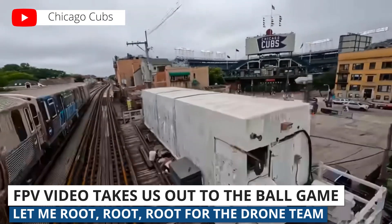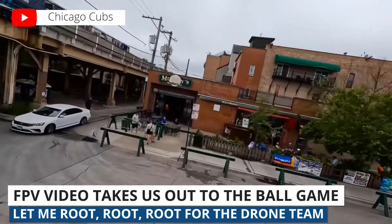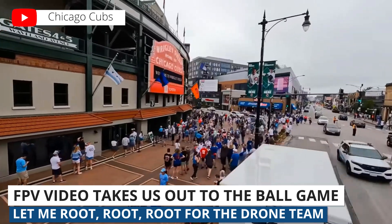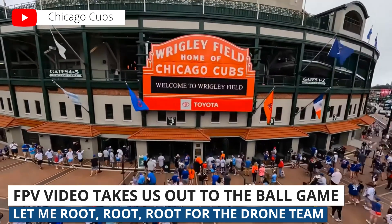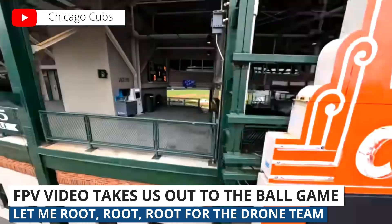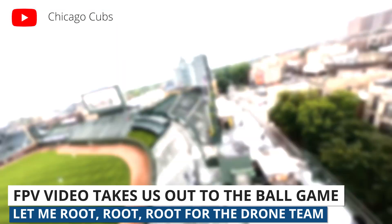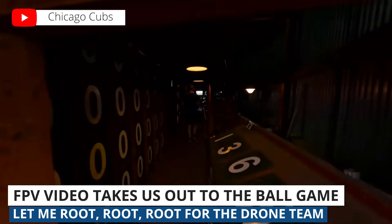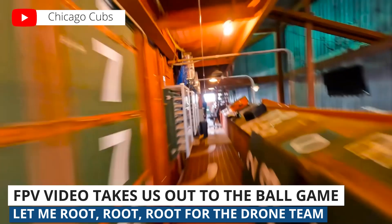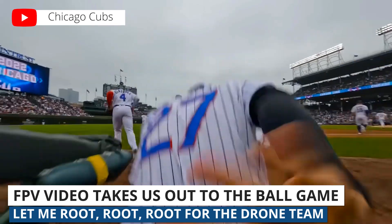Moving on to something lighter, check out this FPV tour of Wrigley Field in Chicago. It starts in the neighborhood outside the stadium, takes us through a bar and along a walkway, then swoops into the iconic ballpark itself before giving us a behind-the-scenes look at the Cubs clubhouse. The video was shot by Sky Candy Studios — we'll link to the full video below. The transition at two minutes and eight seconds is definitely one of the coolest surprises we've seen, so note that time: two minutes and eight seconds.